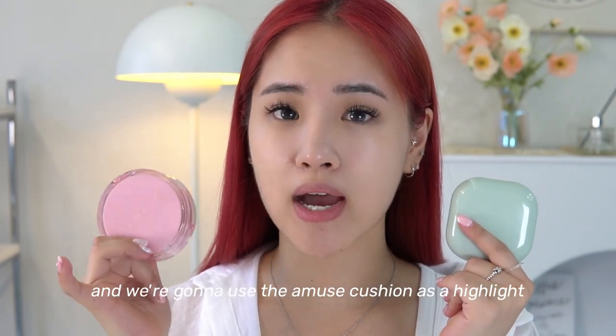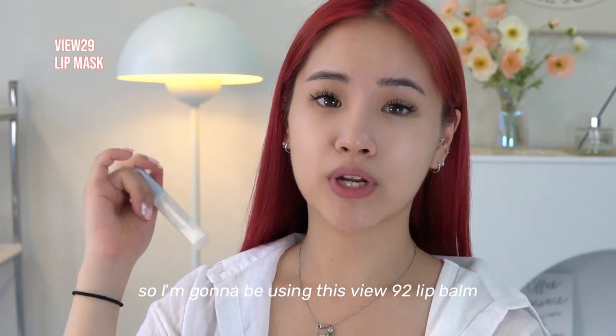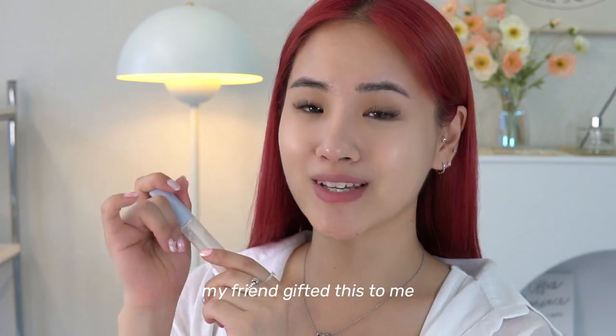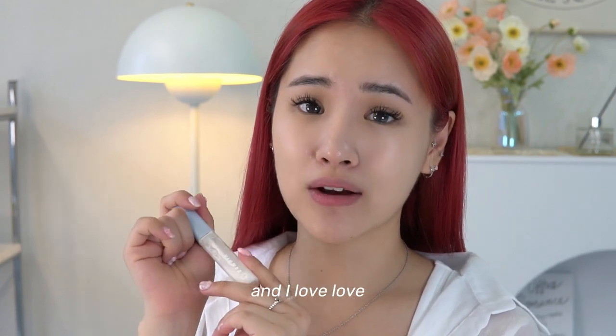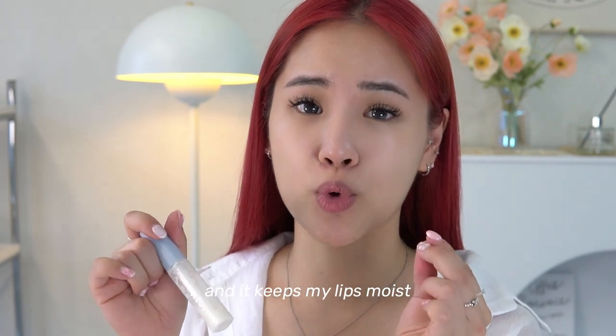My lips get really really chapped so I'm going to be using this View92 lip balm — my friend gifted this to me and I love this product. It is very thick and it keeps my lips moist.